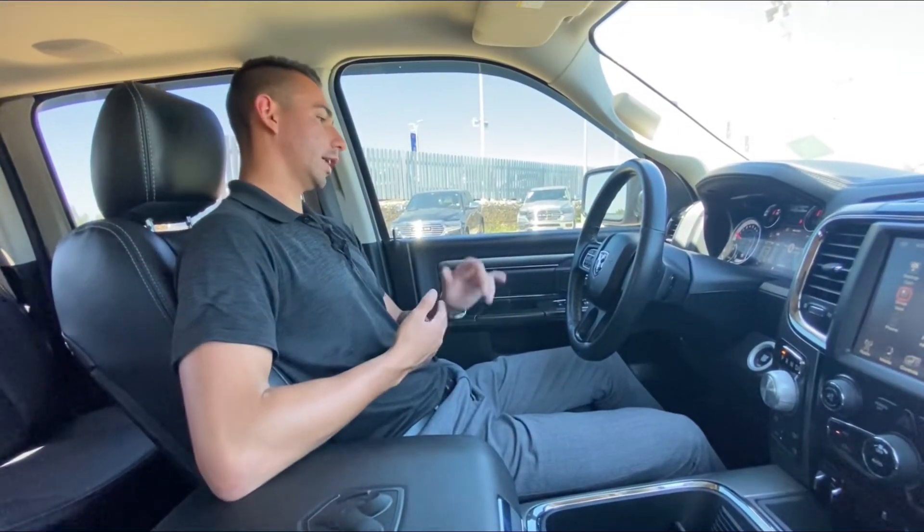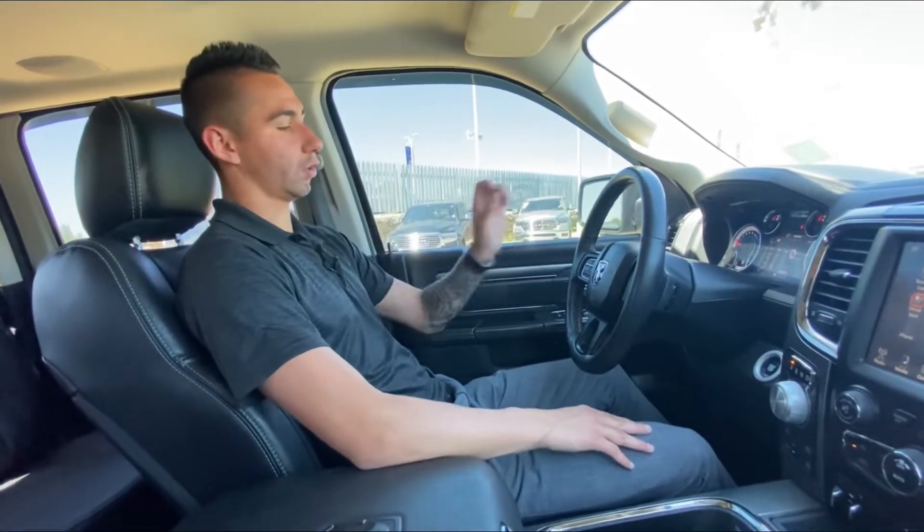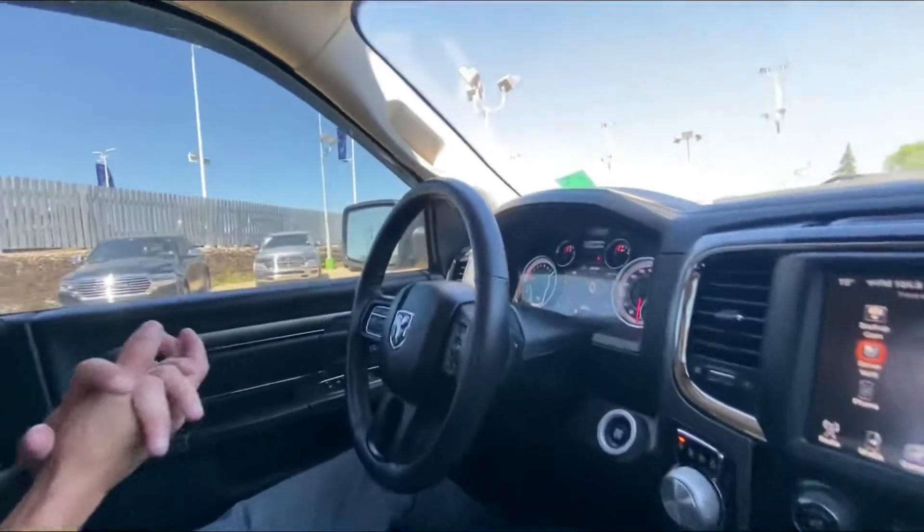Inside we have power windows, power locks, power folding mirrors, air, tilt, and cruise control on this side. We also have voice recognition, hands-free calling, and all of our toggles for the 7-inch display. As mentioned, 126,000 kilometers.